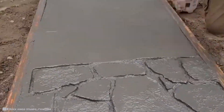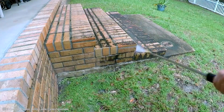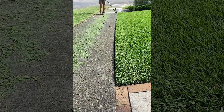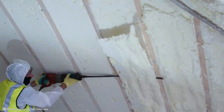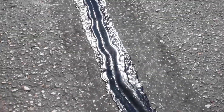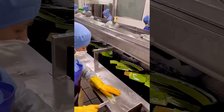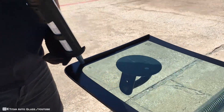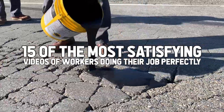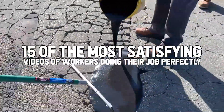Whatever the deep want for perfection humans have, these satisfying videos are testament to its existence. Humans are oddly drawn to certain things pertaining to precision and perfection, and it's always a fun thing to discover an entirely new one. From how mass-produced slices are created to precise lines created with tools and landscape, here are 15 of the most satisfying videos of workers doing their job perfectly.